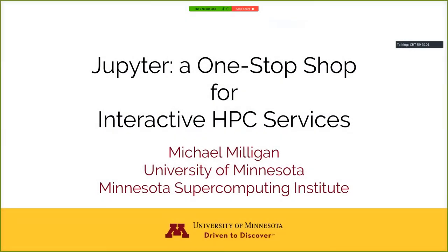Hi, my name is Michael Milligan. I'm the Assistant Director for Application Development at the Minnesota Supercomputing Center. I'm going to give an overview of the different ways that we use Jupyter. We use it in so many different ways that, as my book title suggests, we come to think of it as a one-stop shop for our interactive HPC needs.